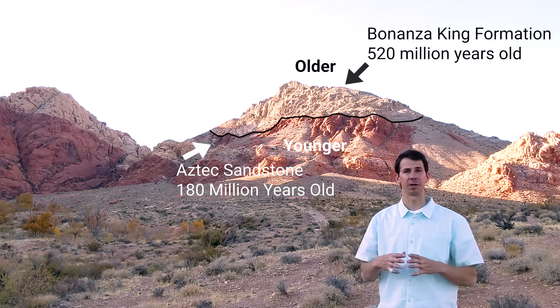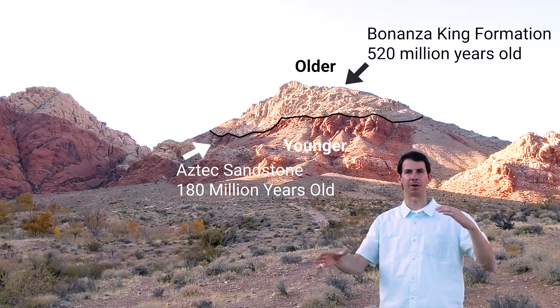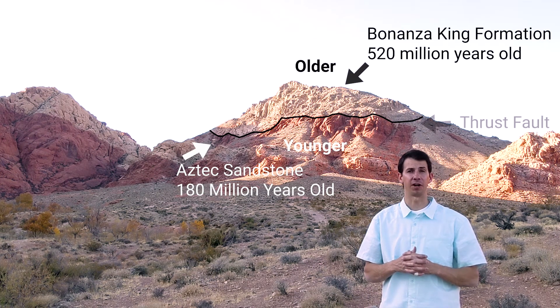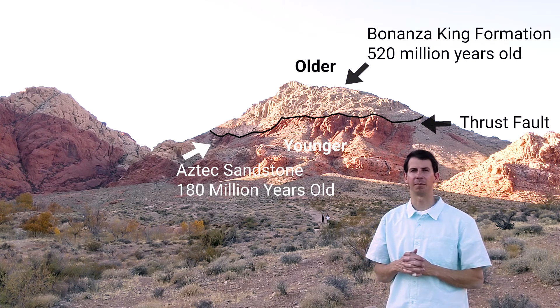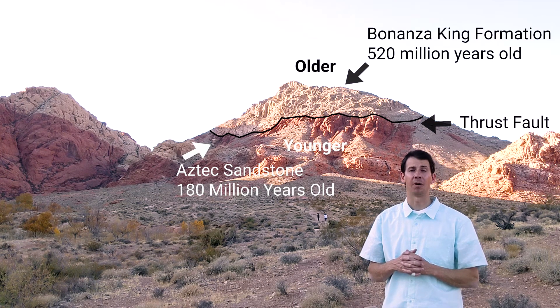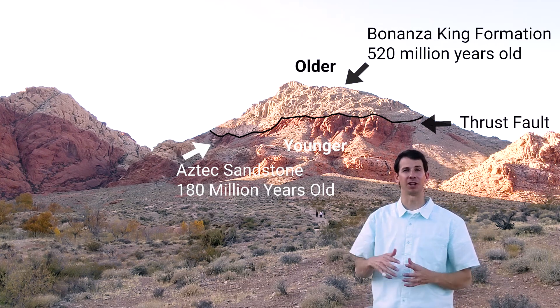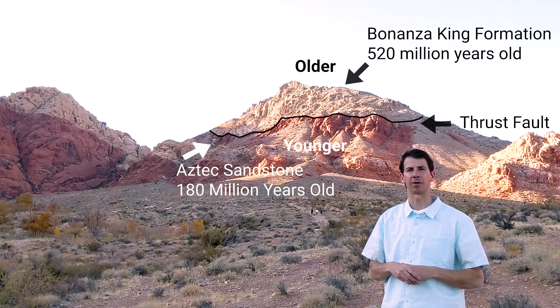And in this situation, 100 million years ago, during this compressional event, you had a fault that ramped up older rocks and placed them on top of younger rocks. This is called a thrust fault. So what we're seeing behind me is the result of a fairly large-scale thrust fault that placed this older rock — the Bonanza King Formation — above the younger rock, the Aztec Sandstone. When this happened, it created a large mountain range — not these mountains you see behind me here, this mountain range was much, much taller. And since that time, much of this has eroded away and has exposed this wonderful outcrop with this thrust fault separating the Bonanza King Formation and the Aztec Sandstone.